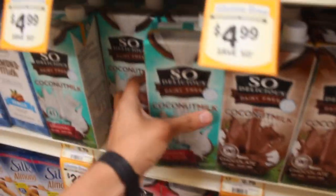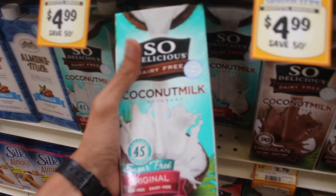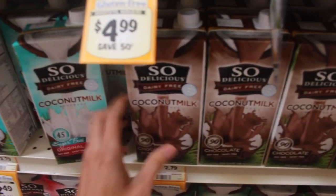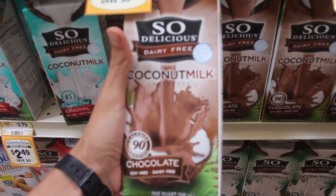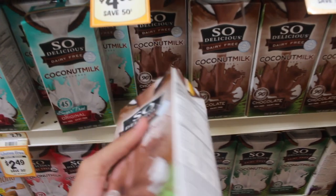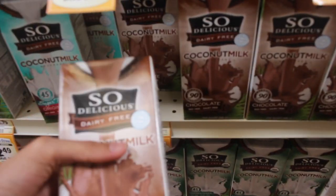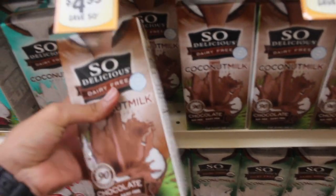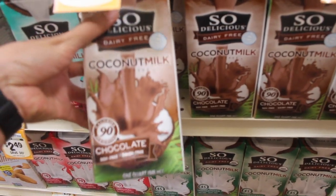You guys are probably going to be seeing this brand a lot — it's called So Delicious Dairy Free. They make a lot of dairy free things. I don't personally drink this coconut milk, but if any of you chocolate lovers want to try chocolate milk made from coconut milk, you could try it. I personally never tried this but it seems like an interesting option. It's dairy free and soy free, so you're doing really well on this one.